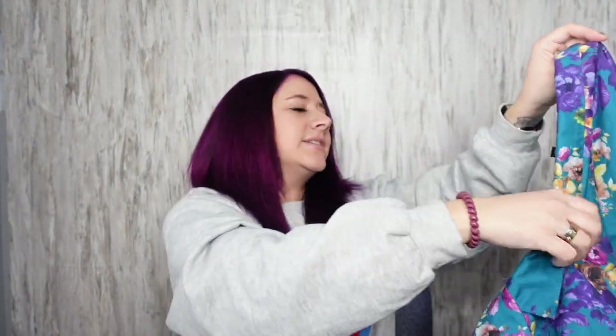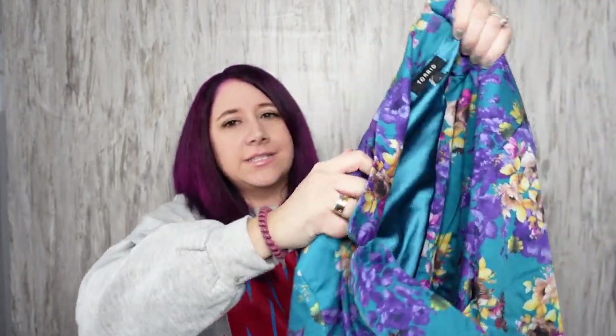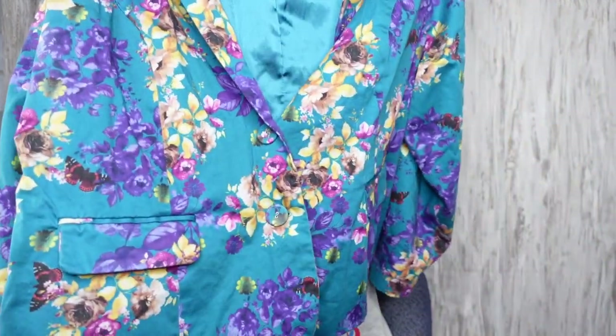Torrid blazer, size 4 — a Torrid size 4 is equivalent to a 4X. I thought it was ugly but it's actually pretty. It's got shoulder pads. I tried to look up sold comps and couldn't find many in this color. There were some black ones, but in this green color there were only a couple.